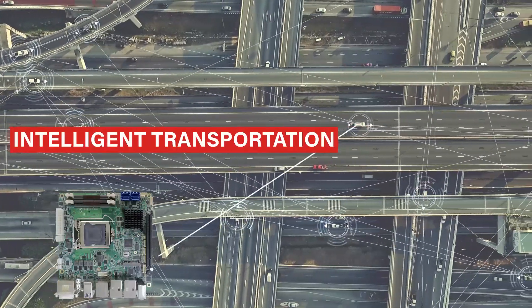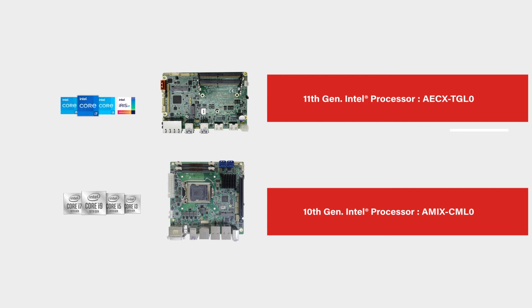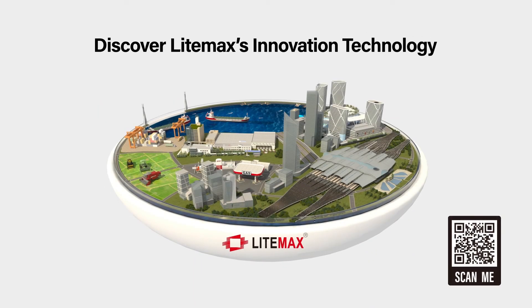Check out our latest technology. Lightmax — the leading industrial display and computing solution provider.